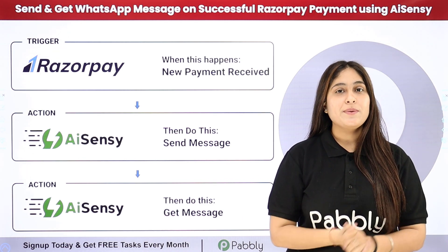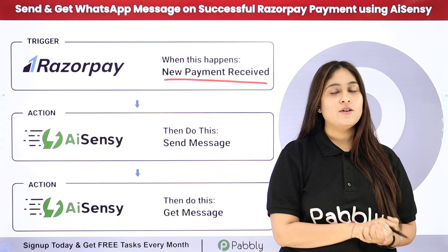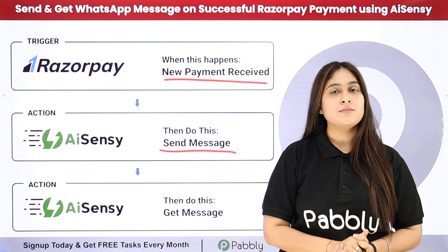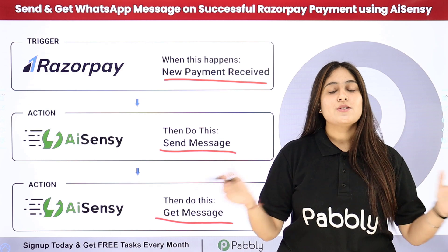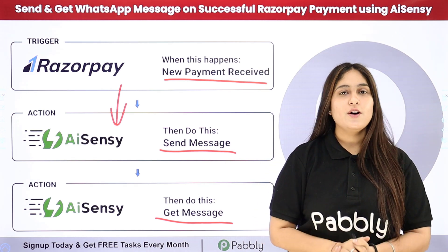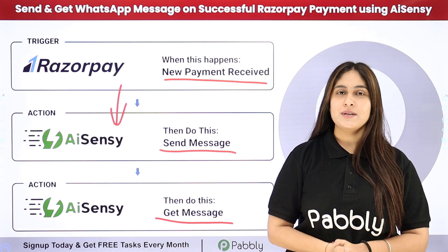Here I am using Razorpay as my payment gateway for my online store. My objective is that whenever I receive a new payment through Razorpay, then automatically and instantly my customer should receive a WhatsApp message on their phone number, and after that I should receive the customer information on my WhatsApp number. To automate this entire process, I need to connect my Razorpay with my WhatsApp by AiSensy account using an automation software named Pabbly Connect.